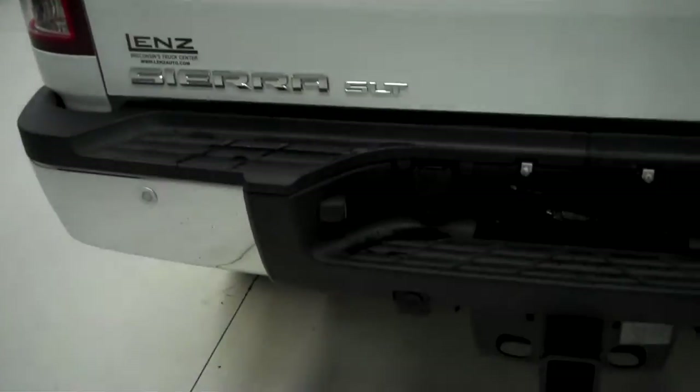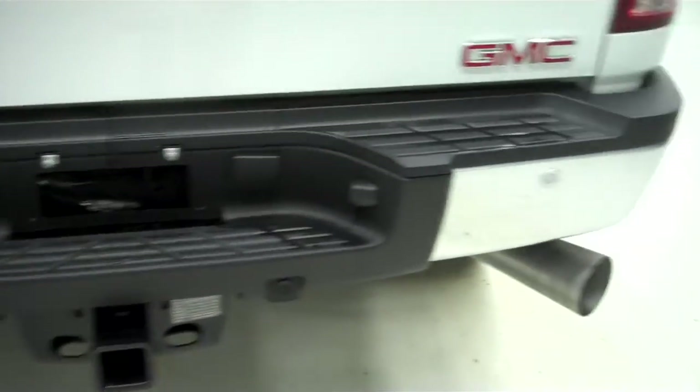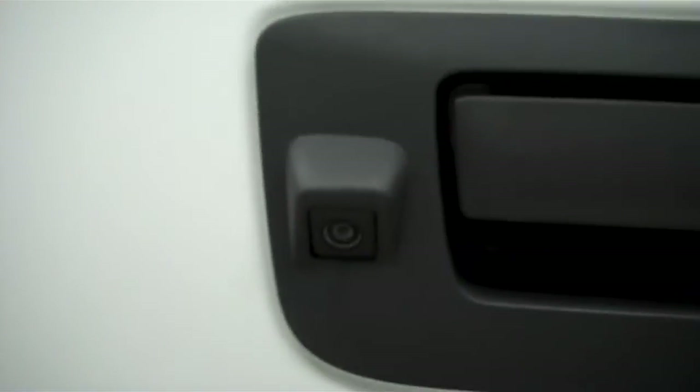Back tires have just as much tread as the front. The frame and underbody are very clean. The truck has a nice drop-in bed liner, which is also very clean. Tailgate is in great condition — no chips. Full towing package, backup sensors, and a reverse camera.